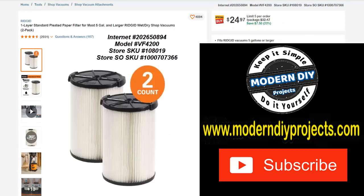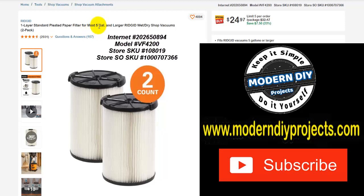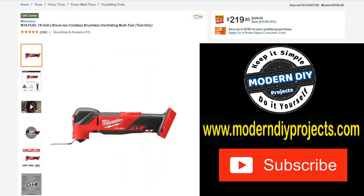If you have a Rigid shop vac already, here you can get on sale one-layer standard pleated paper filters for your Rigid shop vac — fits most five-gallon shop vacs and probably larger. You've got a two-pack here for about $32.47, save yourself $7.50, 23% off, around $25 right now. And here you have the Milwaukee M18 Fuel 18-volt lithium ion cordless brushless oscillating multi-tool, tool only. Was $229, save yourself $10, 4% off, $219 right now.